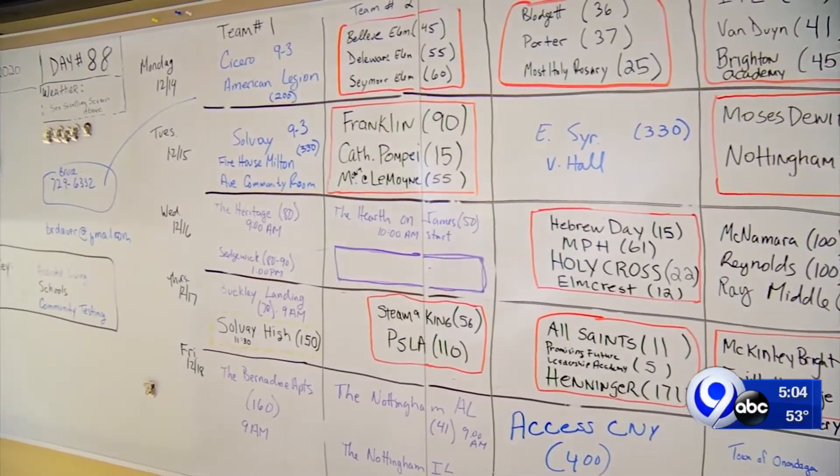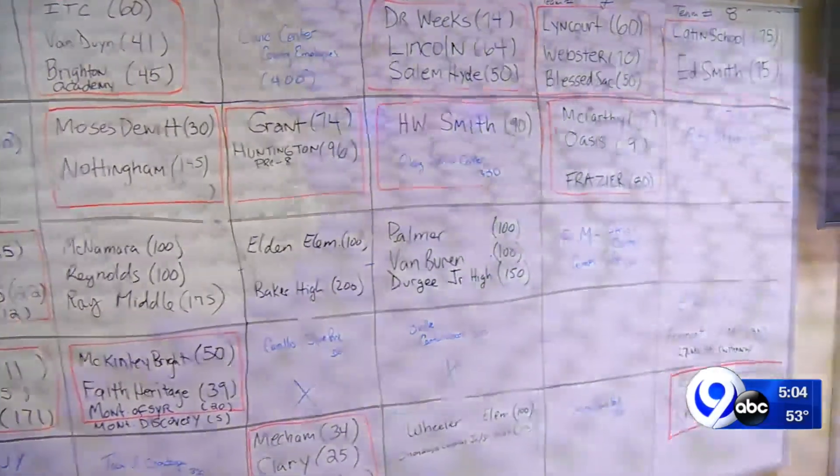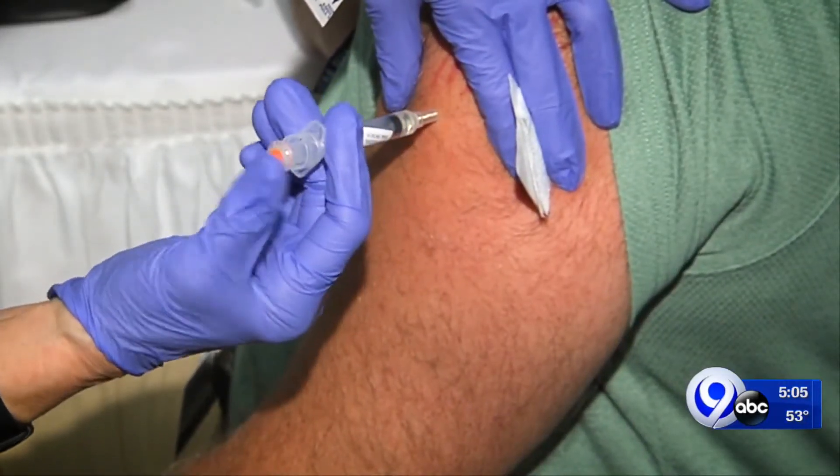The work is worth it and will be worth more. This organization system is laying the groundwork for a more complex vaccination plan. Reporting in Syracuse, Andrew Donovan, News Channel 9.